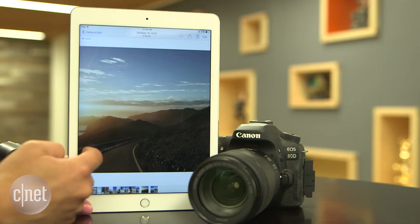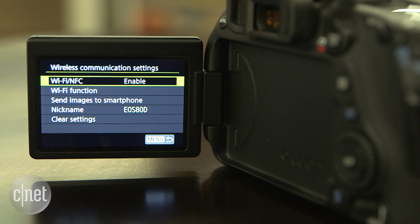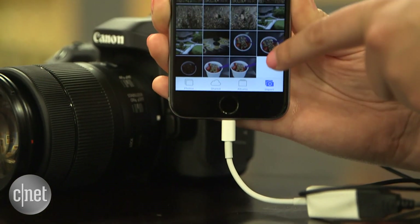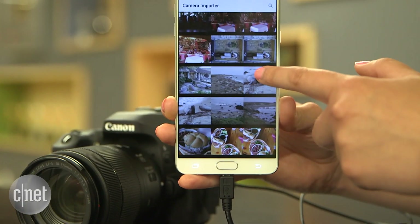Back up to a phone or tablet if you're without internet access. Some cameras have built-in Wi-Fi to make this easy. If not, Apple has a Lightning to USB adapter for iPhone and iPad — plug it in and connect your camera to the other end. Android users can try an OTG, or on-the-go, cable.